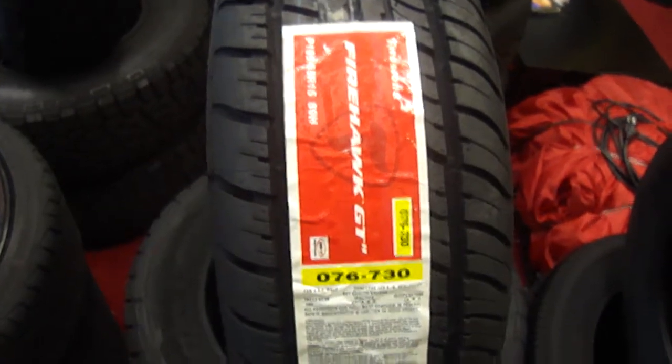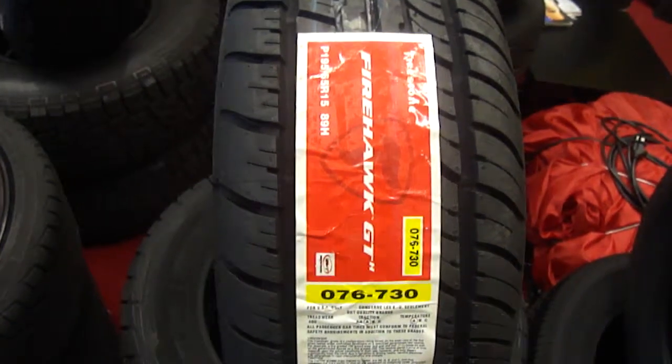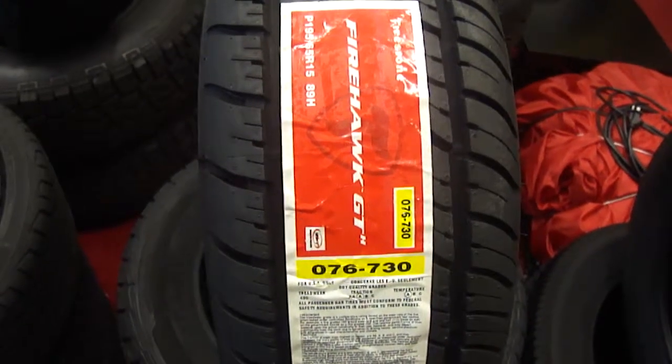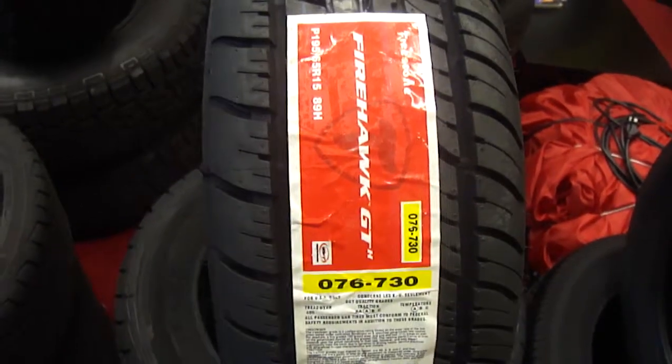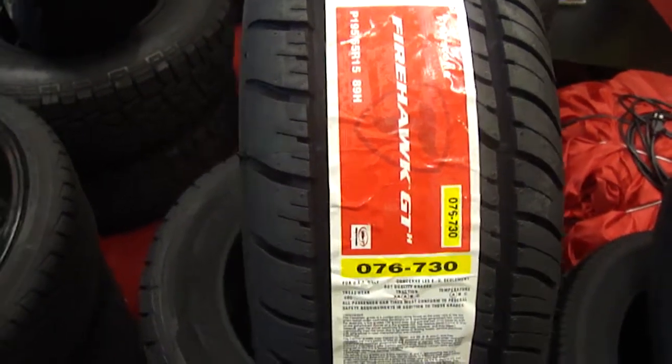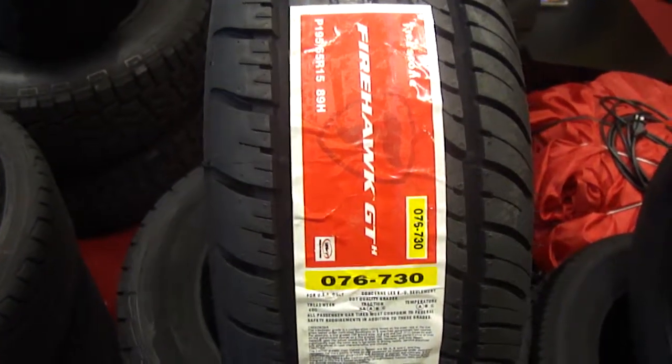This Firehawk GT by Firestone — key points are asymmetrical design, which provides optimal balance and evacuation of water; varied pitch noise reduction, which helps reduce road noise; and a high silica compound and wider tread profile for improved cornering and coefficient for superb handling.